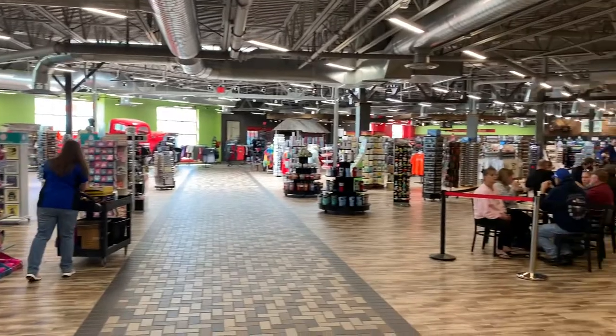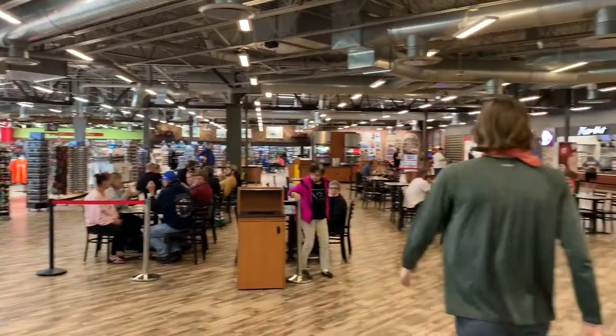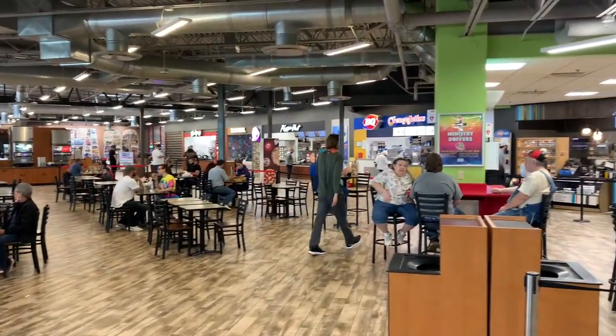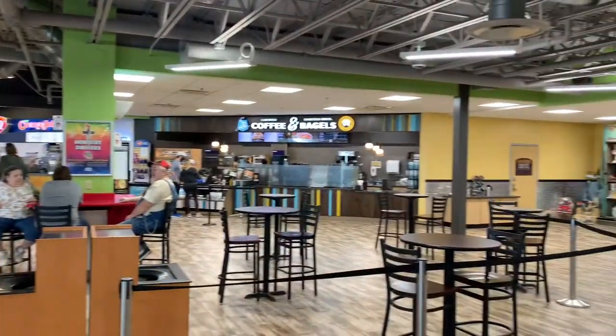Over here is the restaurants. It's literally a food court — Wendy's, Taco Bell, Pizza Hut, Orange Julius, Caribou Coffee and Bagels. You name it, they have it here.